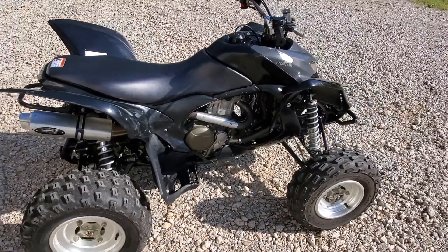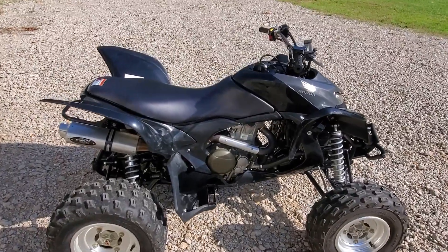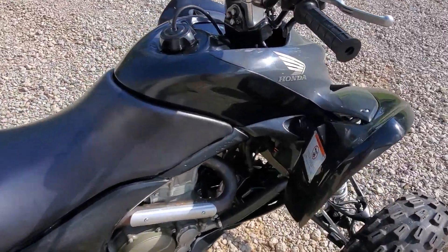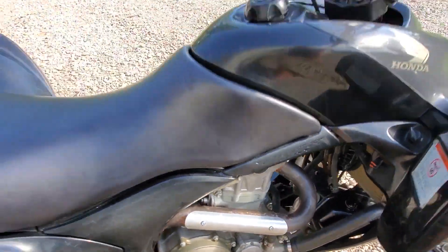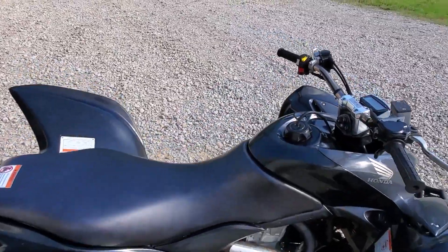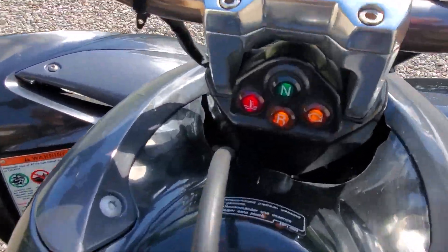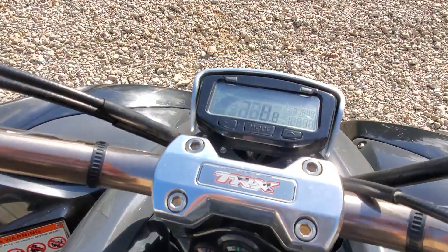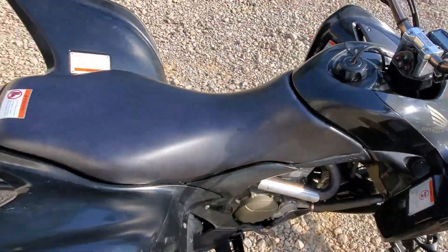Here is the 2008 700xx. I was asked to do a video of it running. It's completely cold — first start. A little lights come on and go off, and it starts right up.